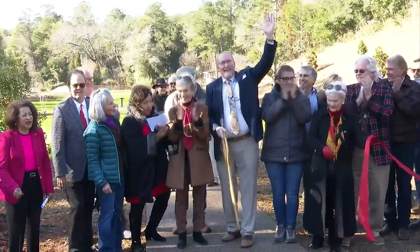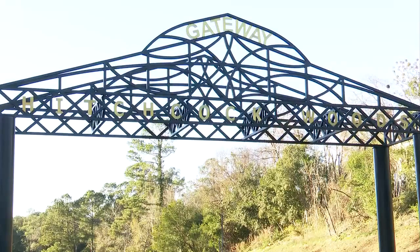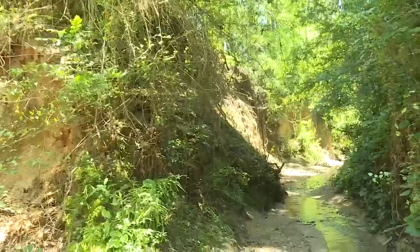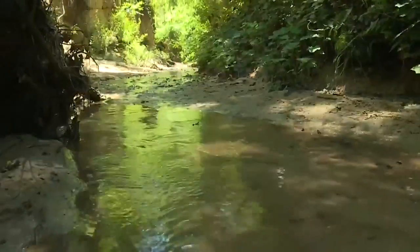Tonight at 11, a ribbon-cutting ceremony opens the doors to the renovated entrance to Hitchcock Woods, a forest nearly 8,000 acres big within Aiken County. For six years, a metal gate blocked this off to make room for a new project. That plan involved the mayor commissioning a stormwater management team to find a solution to the entrance between Lawrence Street and South Boundary.